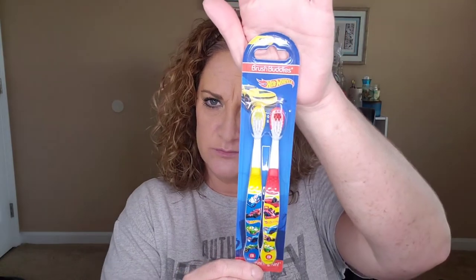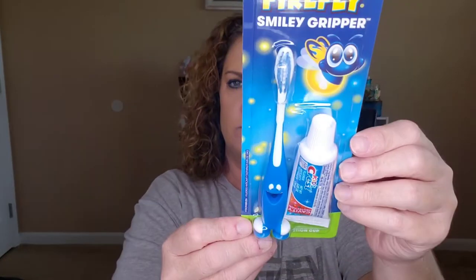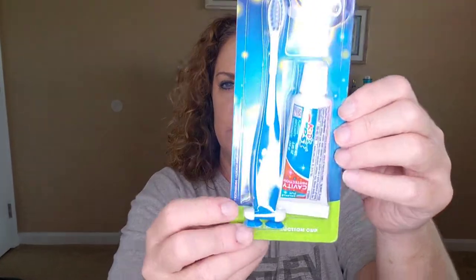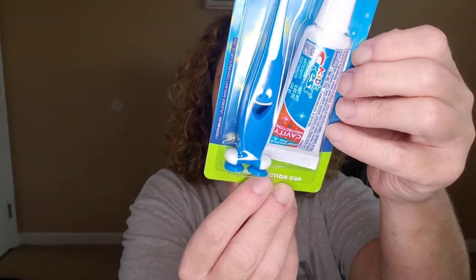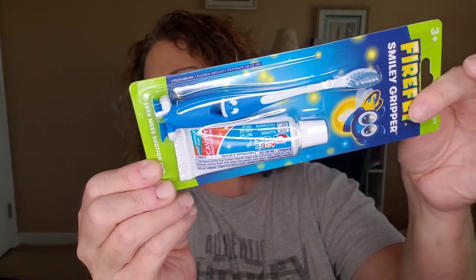I thought this was really cool — I had not seen these before, but it was a pack of Hot Wheels toothbrushes for Finn, a red and a yellow one, with little Hot Wheel cars on them. And then I also got him another one for traveling — it's blue and it's got little suction cups at the bottom so it suctions to your counter. This one came with a little Crest Kids toothpaste, and Finn is into the color blue, so that's why I chose blue on that one.